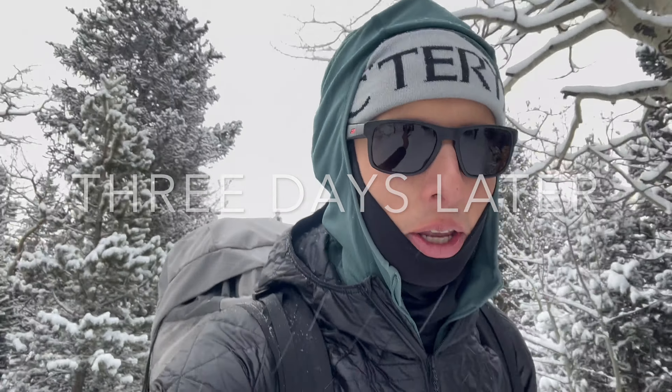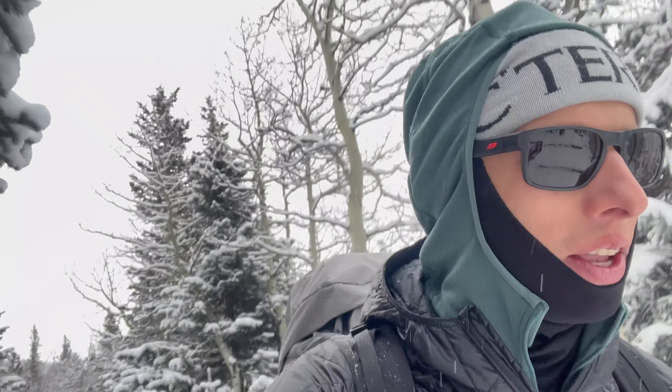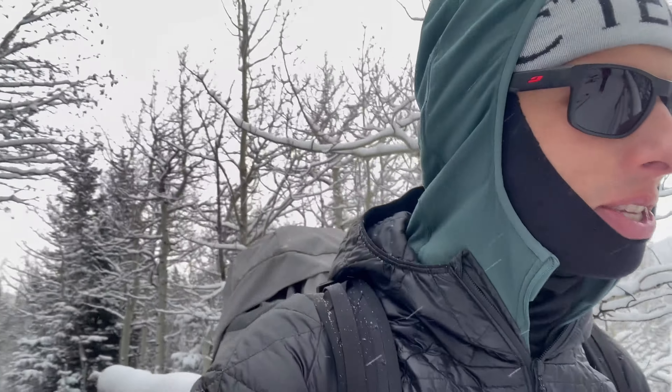Here we are back in Rocky Mountain National Park. It's Black Friday and ice is for sale. Going to try and climb a different route today and there's nobody in front of us, so hopefully we won't get stopped by Gumbys. We'll see.